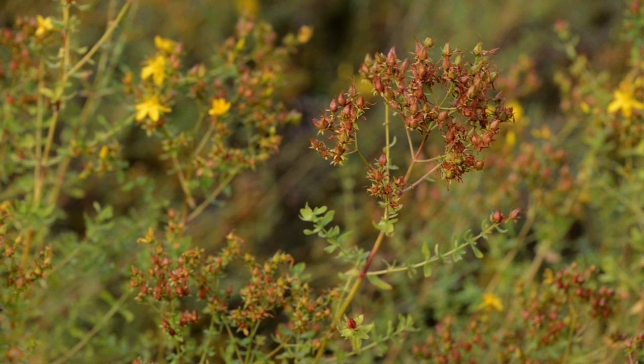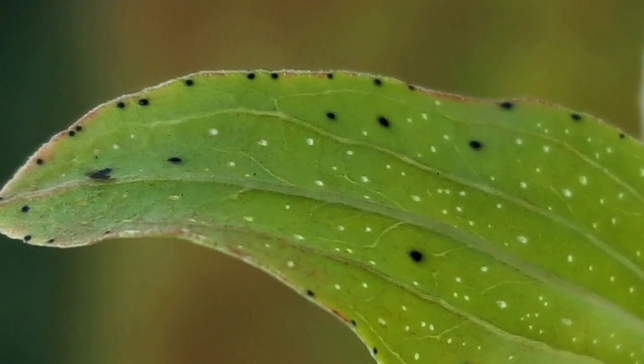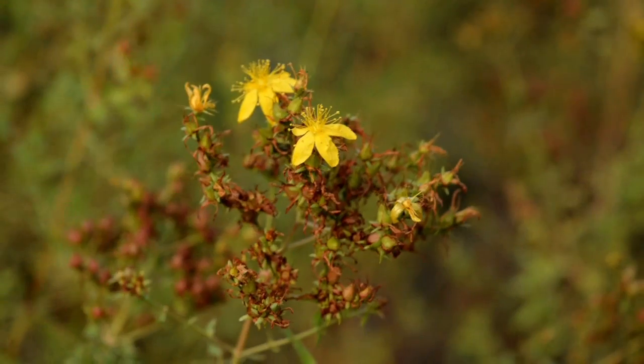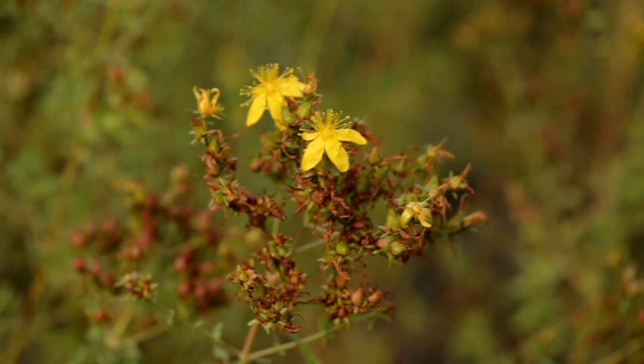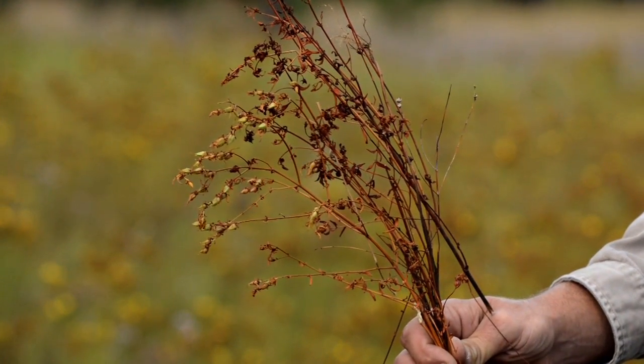St. John's wort can be identified by its tiny leaves. When you hold them up to the light, they have tiny pinholes and black spots. They also have small yellow flowers. In the fall, after seeding, the entire plant turns red or dark orange.